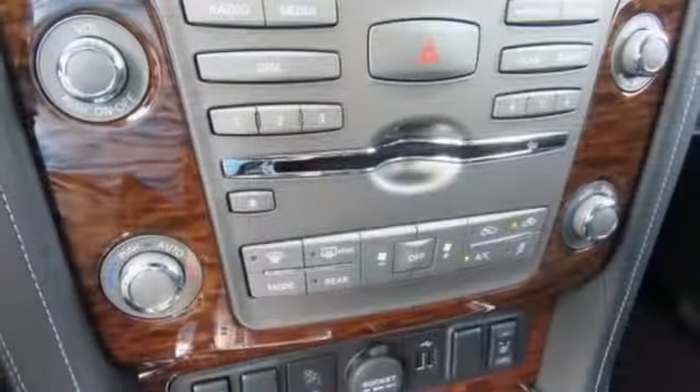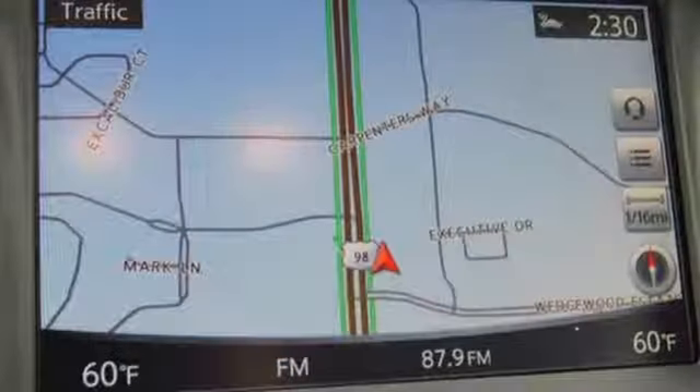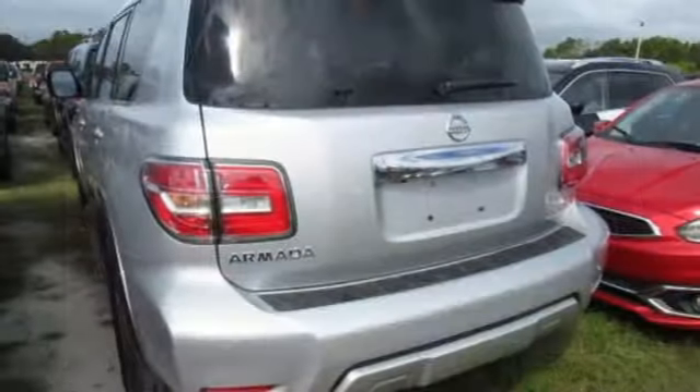The 5.6 liter V8 engine, tow hitch receiver, cargo area storage under the floor, and vehicle dynamic control with traction control system allow you to say yes to every adventure.